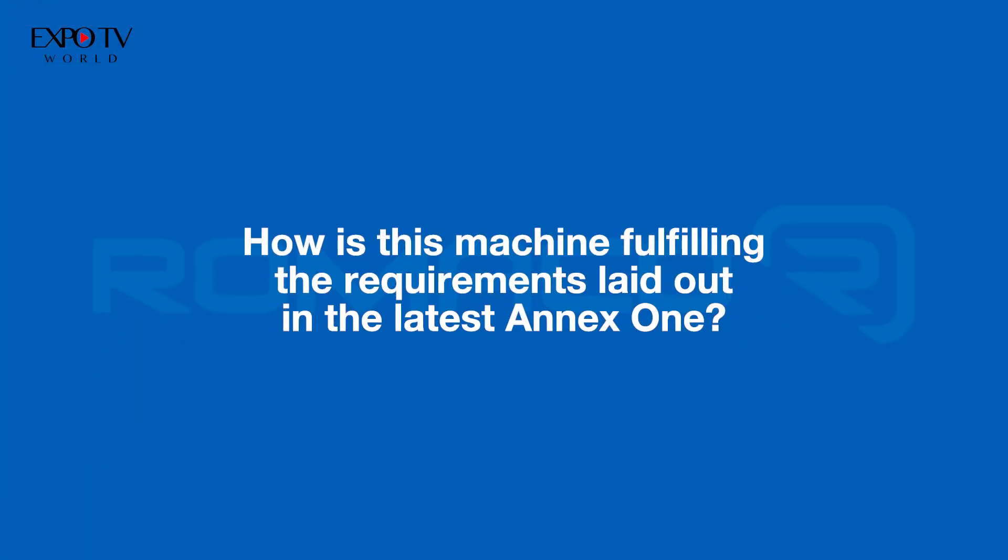We have included 100% weight checks, which was not typically there before, and also 100% torque control on all products, which was also not there previously. On top of those, many other details bring this machine up to the highest level in terms of GMP compliance.